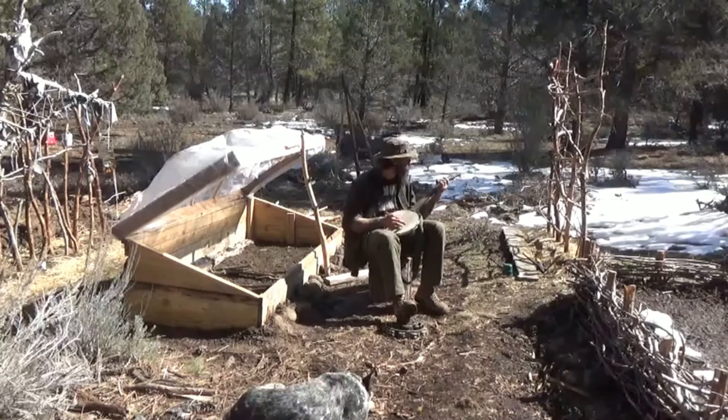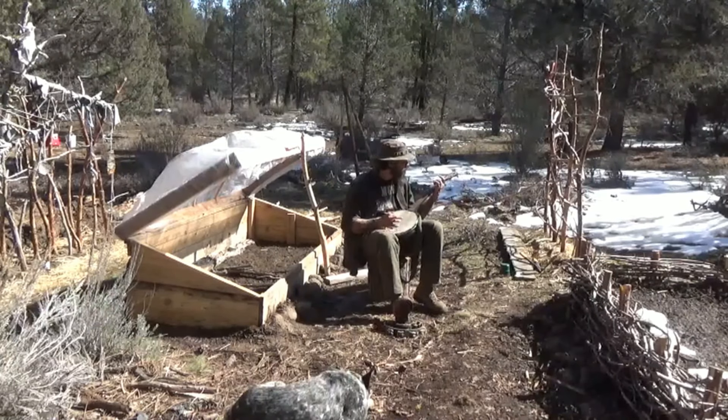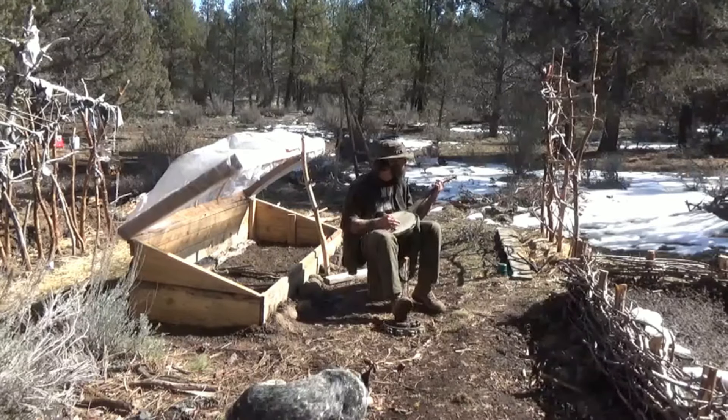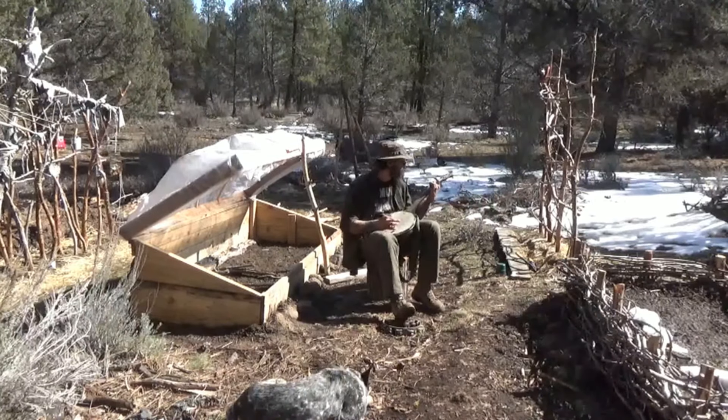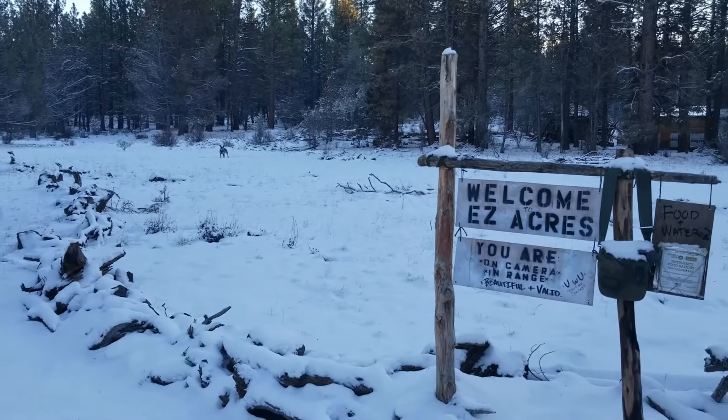The winter so far has been a relatively mild one for me, and I hope it has been for you as well. I got around to answering some questions that some of y'all asked me in my previous videos, and I was delighted to even get a little bit of fan mail that I'll open up for y'all. So kick back and let me show you what I've been up to over at Easy Acres Homestead.